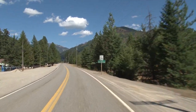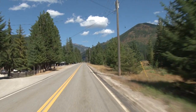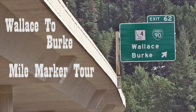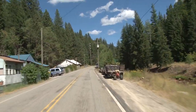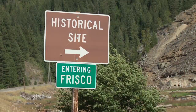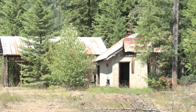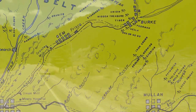Hello everyone and welcome to the long-lost Part 3 video of a short series I posted here on YouTube over two years ago, titled 'The Wallace to Burke Mile Marker Tour.' In these videos we took a trip up Canyon Creek Road, also known as State Highway 4, and visited the various town, mine, and mill sites that once were located along the seven-mile stretch of road between Wallace and Burke, Idaho.